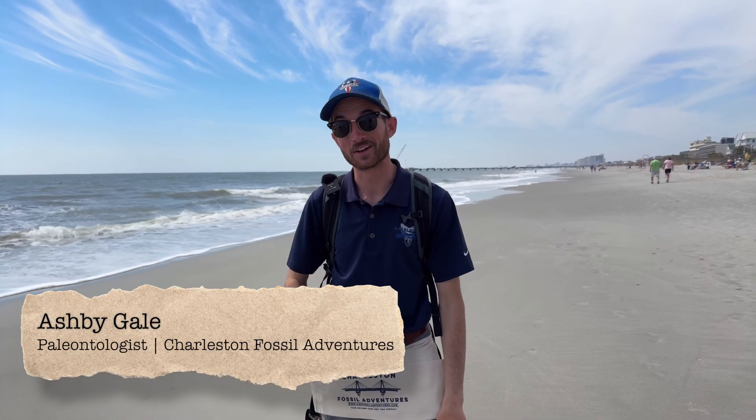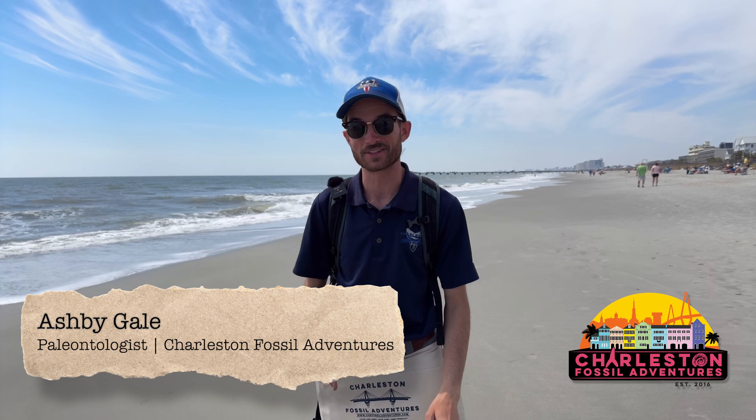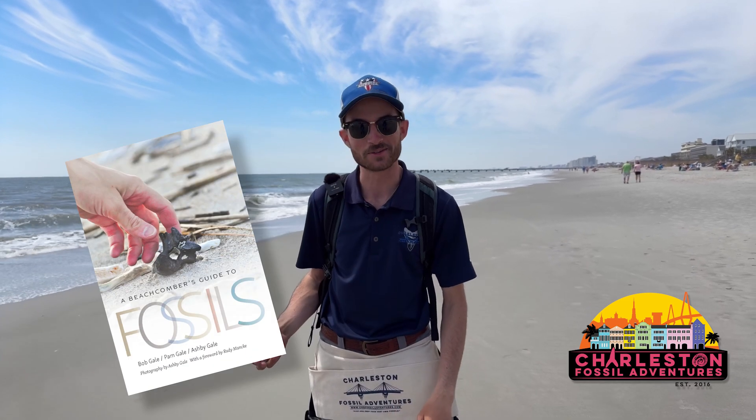Ash Begale here, owner of Charleston Fossil Adventures and photographer and co-author of A Beachcomber's Guide to Fossils. Today we are back with our Shark Tooth Hunting the Carolina series right here in the heart of Myrtle Beach to see what incredible fossils we can find. So come along with us and let's see what's out there.